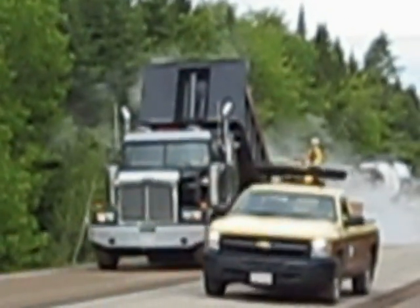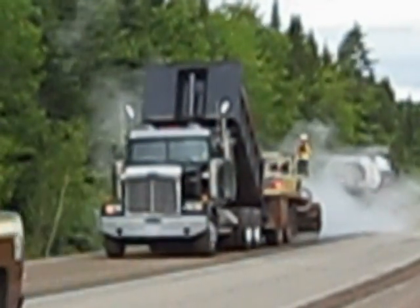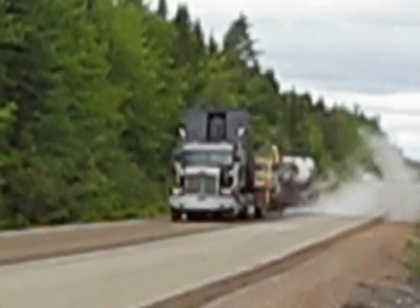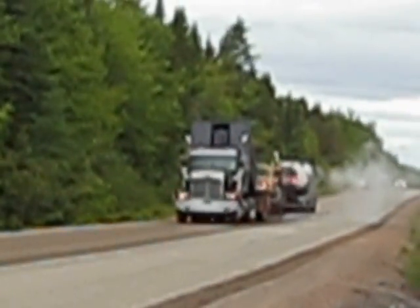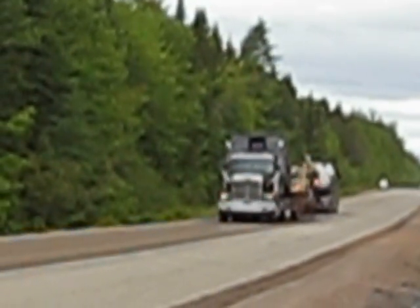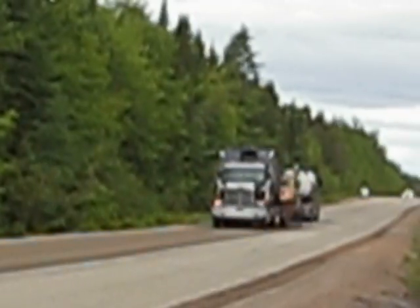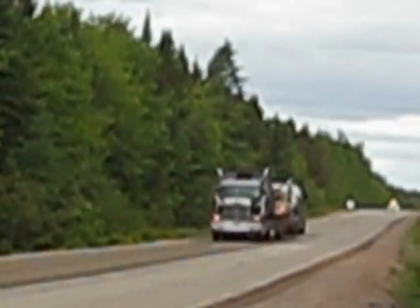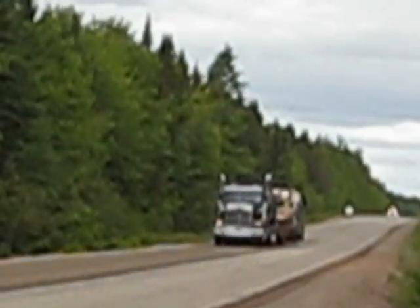This moves fairly quickly. The application rate we're using today — we're on the top coat. The base coat was done a few days ago. For the top coat, we're using 2.6 liters of emulsion per square meter, and for the rock chips, we're going to be using 14 kilograms of rock chips per square meter.